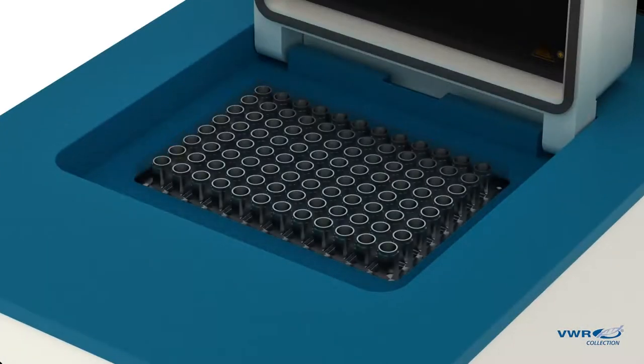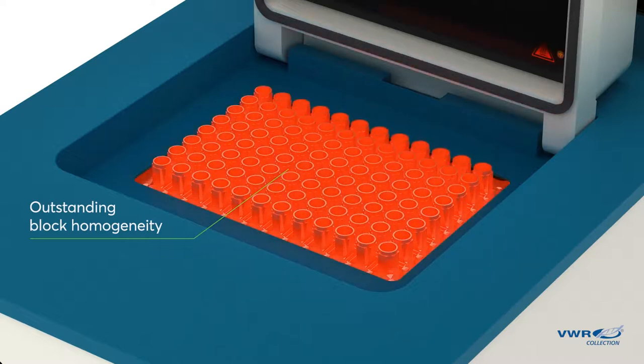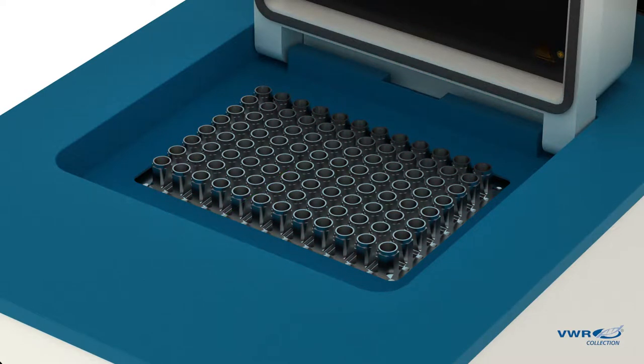Compared to competing models, the 96-well sample block is designed with reduced mass, allowing temperature to be uniform and precise to your specifications. This delivers the shortest run times, without the over and undershoots, for best PCR results.